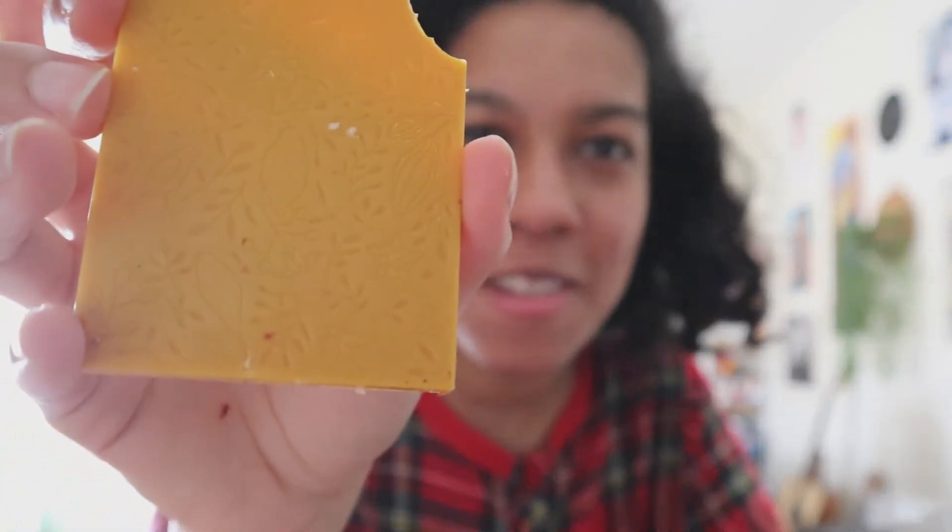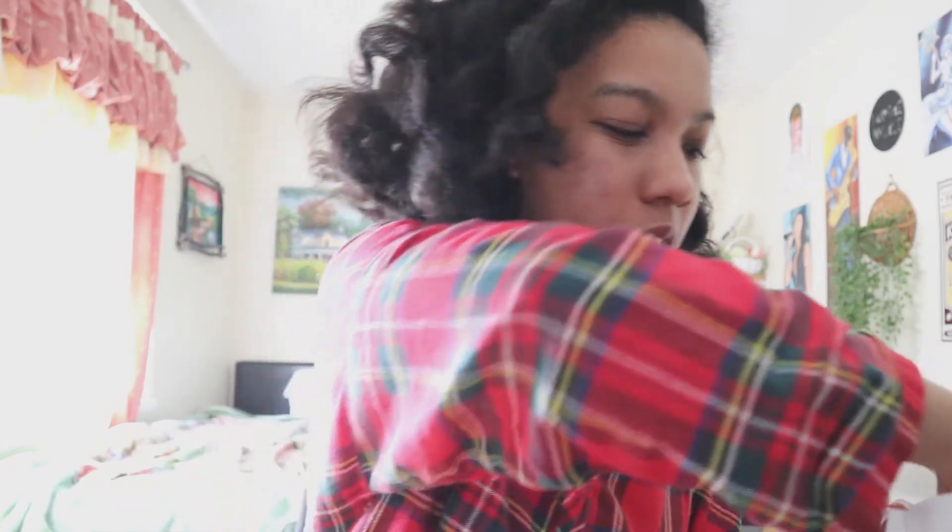Sorry, I just took a bite out of it — I'm showing you guys my bite — but I wanted to show you guys what the chocolates look like, the rest of them.